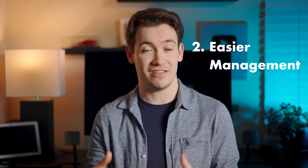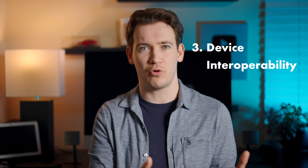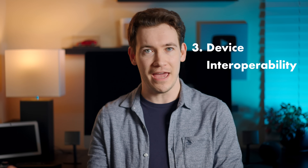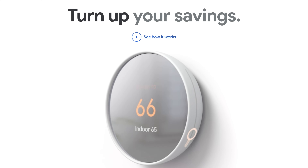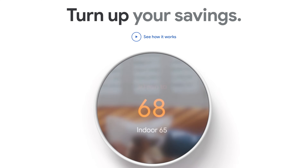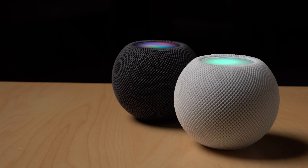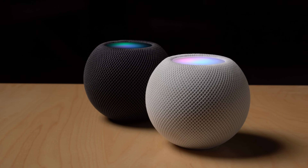Matter is a new smart home standard designed by all of the big smart home platform and device companies, being released later this year. It's going to benefit you in three ways: it'll make smart home devices easier to set up, make managing those devices easier, and most importantly, make Matter-supported devices interoperable with different smart home platforms. So in theory, when you buy a Nest thermostat from Google that supports Matter, you'll be able to control it using Siri and HomeKit — which is currently something you can't do.